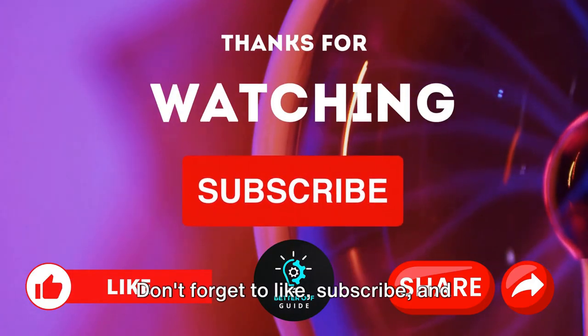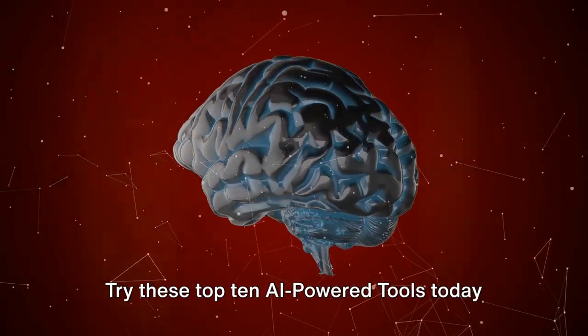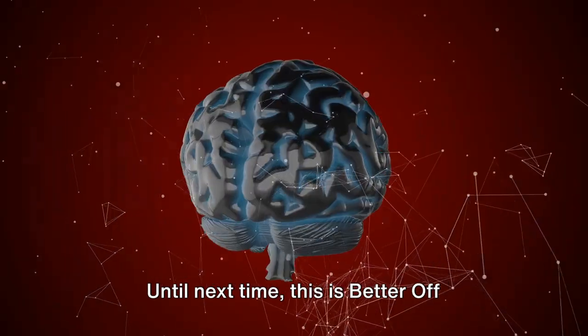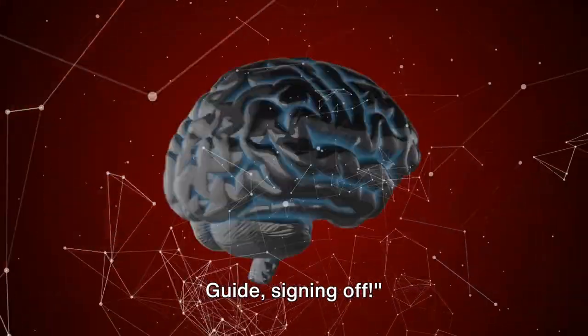Don't forget to like, subscribe, and share our channel. Try these top 10 AI-powered tools today and start earning online. Until next time, this is Better Off Guide, signing off.